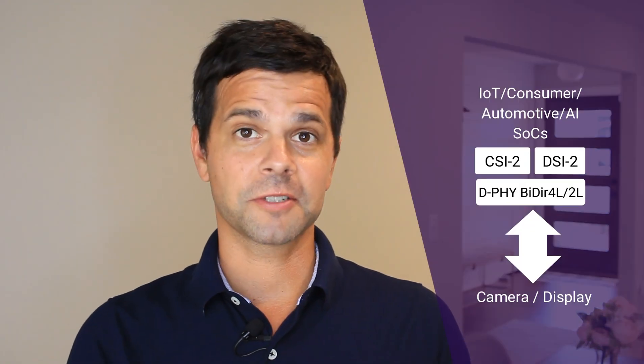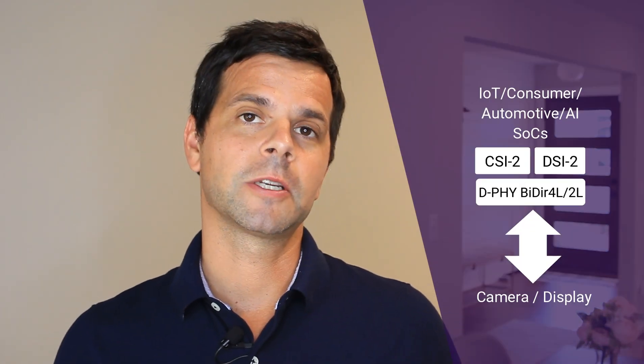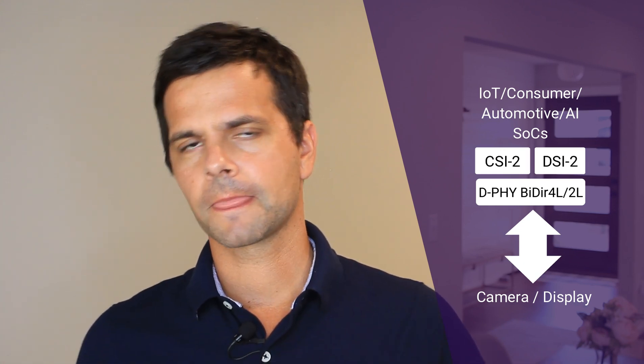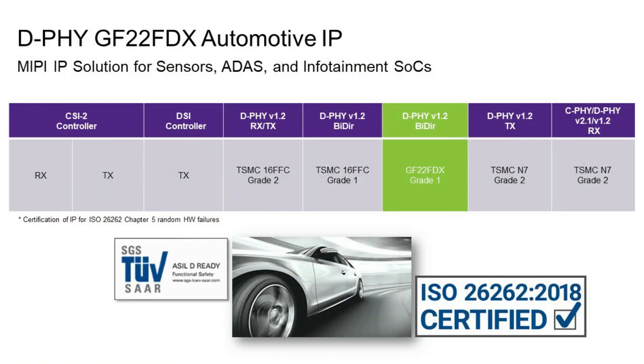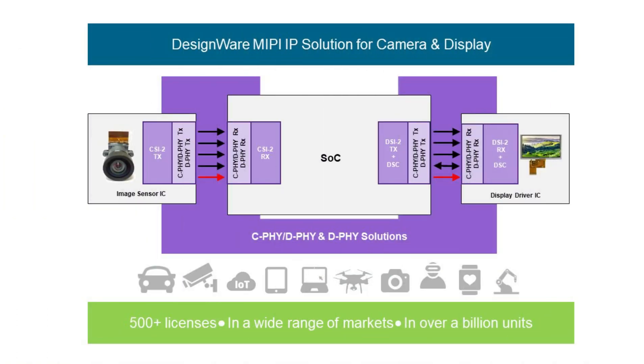It's available in four lanes or two lanes, which allows for some optimization in terms of area. The bi-directional architecture is quite unique — with a single port you can actually implement every single protocol for camera and display, whether it's RX or TX, so that flexibility is very interesting. We also have the automotive grade version — ASIL-B ready and Grade 1 — and both PHYs pair with our commercial and automotive grade controllers, enabling a complete solution.